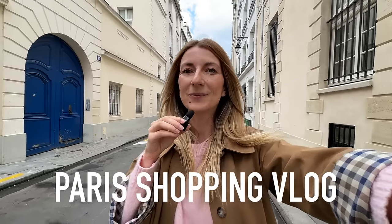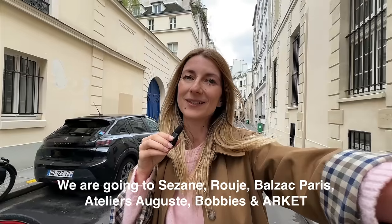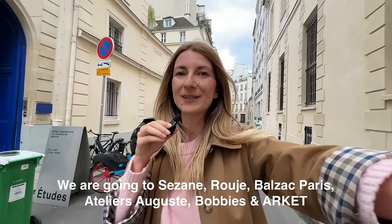Hi everyone, Zorimar here. Welcome to my channel and greetings from Paris. I've been here for a few weeks and it's almost time to fly back to the US. Today I'm going out shopping, so this is what the vlog is going to be about. I'm going to take you with me to some of my favorite shops in Paris.